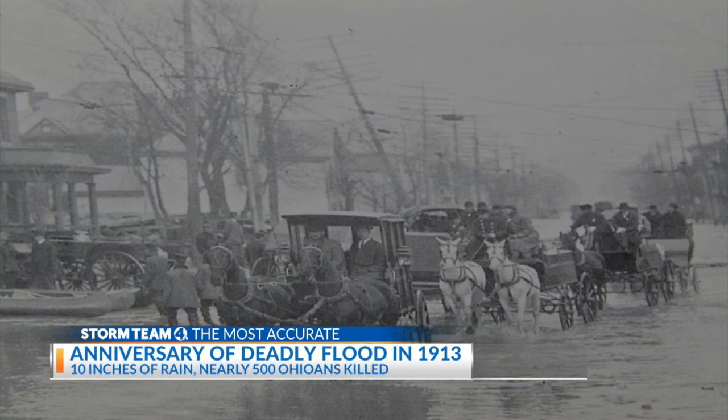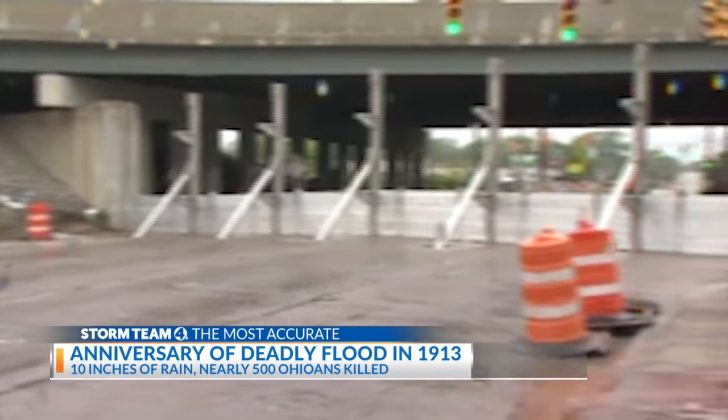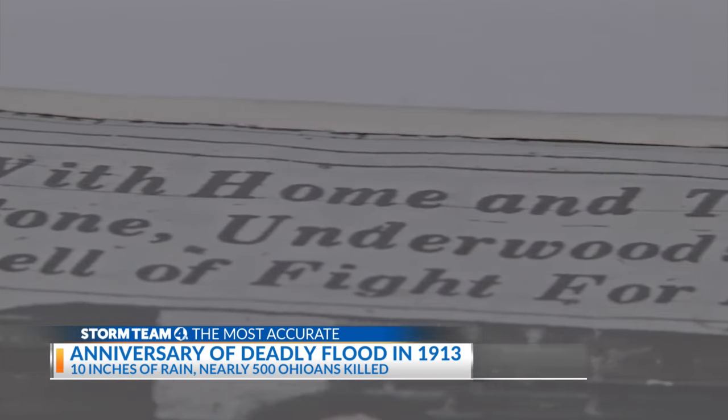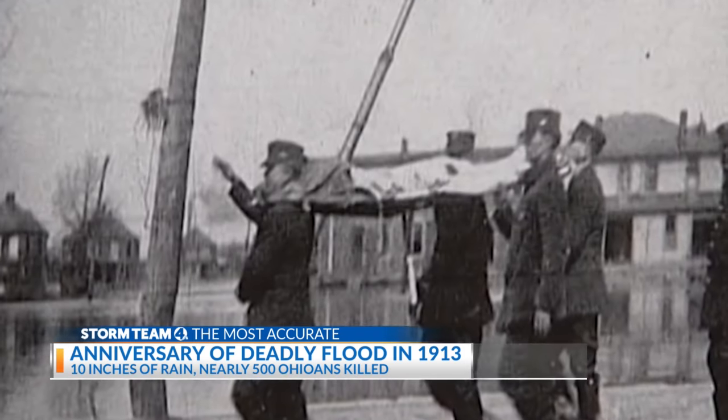Station 10 shows horse-drawn carriages doing rescue work. Ohio State University students helped out with rescuing people during the flood. The Franklinton flood wall, completed about 20 years ago, was built in response to this massive disaster that took 98 lives in Columbus and the lives of nearly 500 Ohioans.